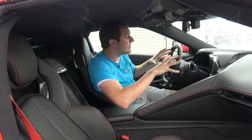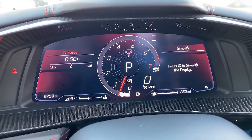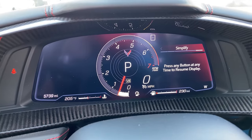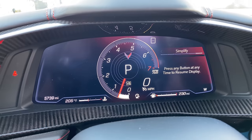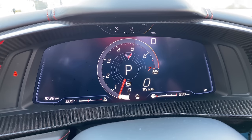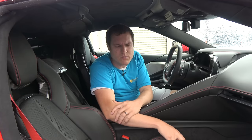One other interesting item in the gauge cluster: if you find it to be too much technology and want it to go away, you can go to 'Simplify' and the screen will simplify itself — removing a lot of the information staring you in the face. That could appeal to the Corvette's more traditional demographic who don't want to deal with all this new-fangled technology.